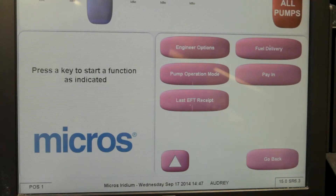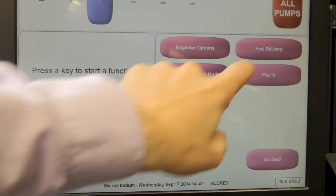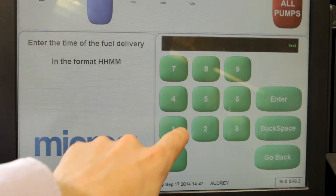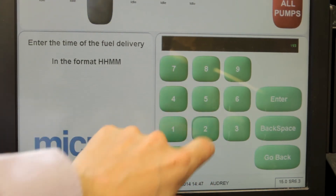For the Iridium 1, you should follow these steps. On your TIL, select Functions and then Fuel Delivery. Next, using your invoice, enter the time and date the delivery arrived and select Enter.